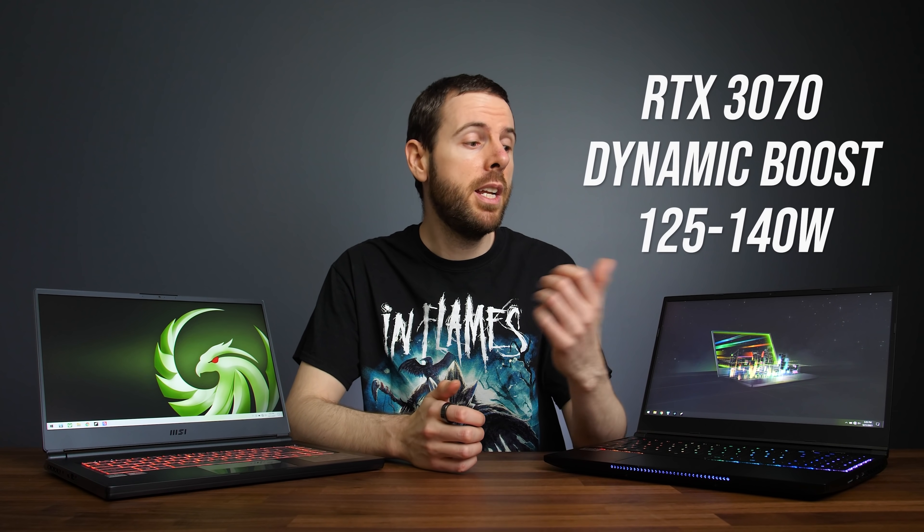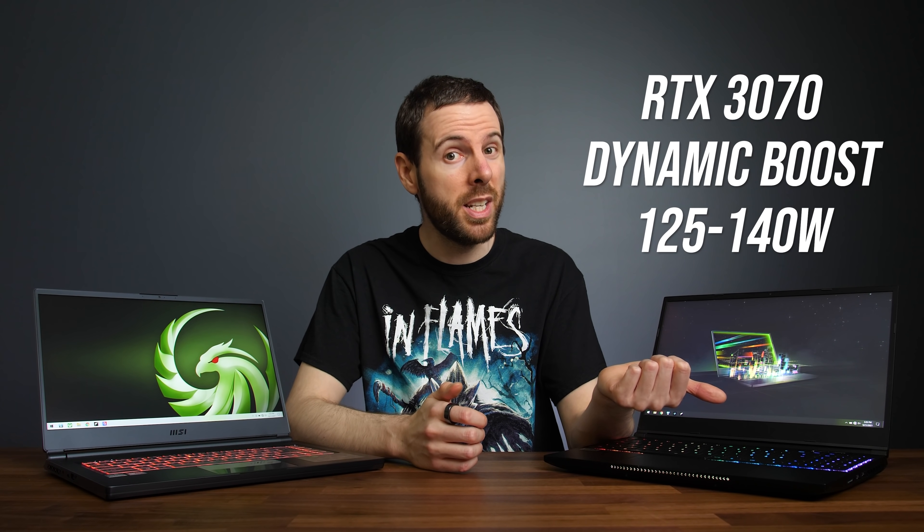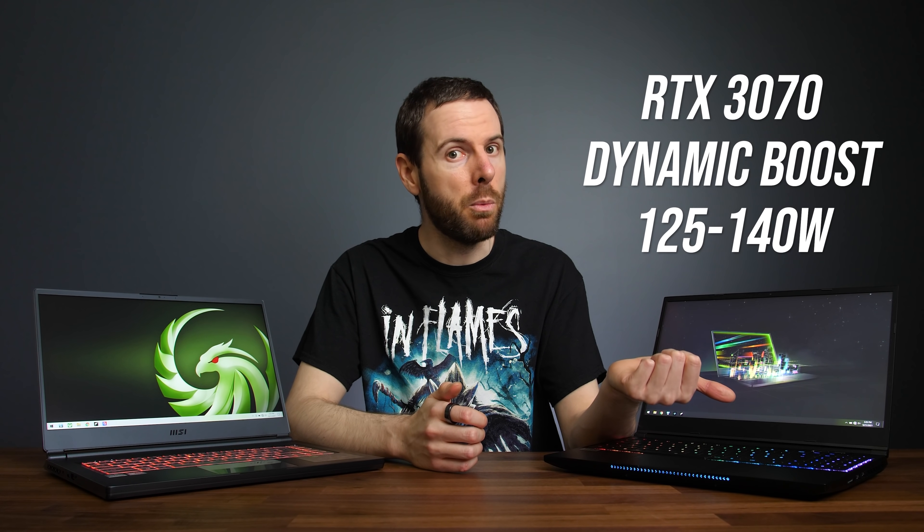In certain scenarios, Nvidia's dynamic boost can actually increase the 3070 up to 140 watts in this machine, and AMD also shifts power between the CPU and GPU with Smart Shift, which is similar to Nvidia's dynamic boost.